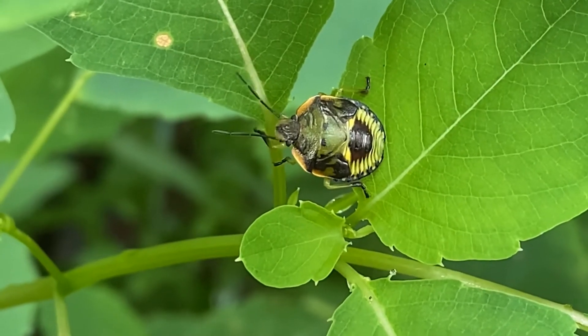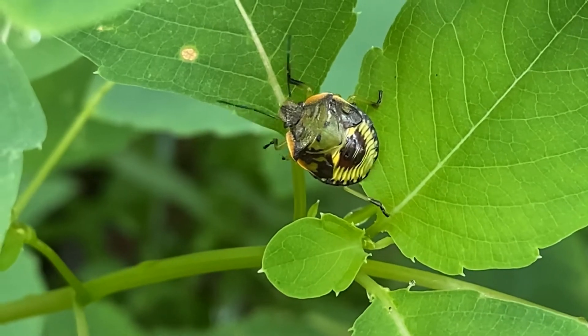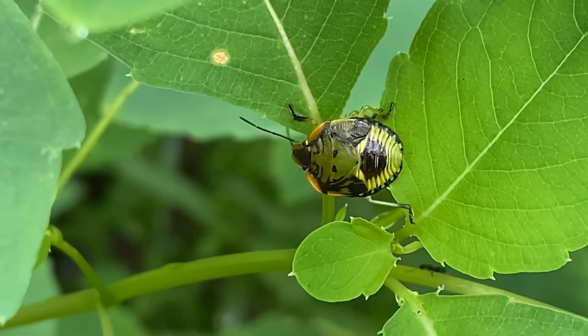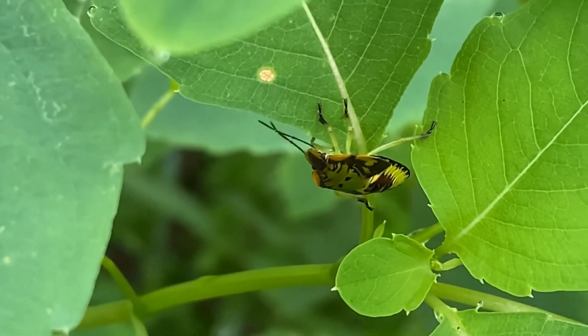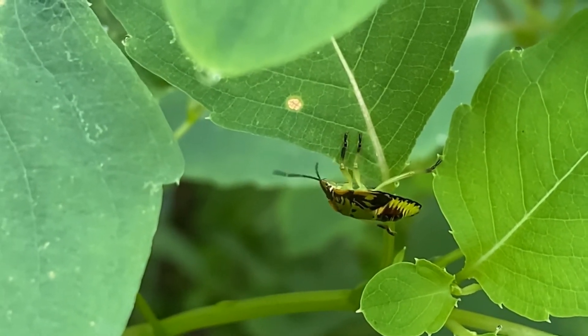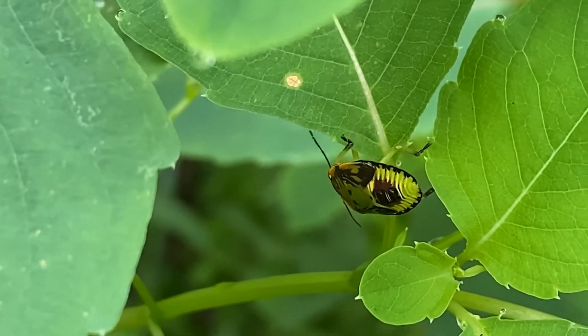This is a nymph of a green stink bug. You can see it's not very green right now — it's definitely advertising that it has a chemical defense that you don't want to mess with. Adults are a beautiful green that makes them very well camouflaged, but these nymphs do not have that green color just yet. You can also see it does not have its wings, so it's definitely not an adult yet, and it looks like it doesn't like the attention and might head under the leaf away from us.